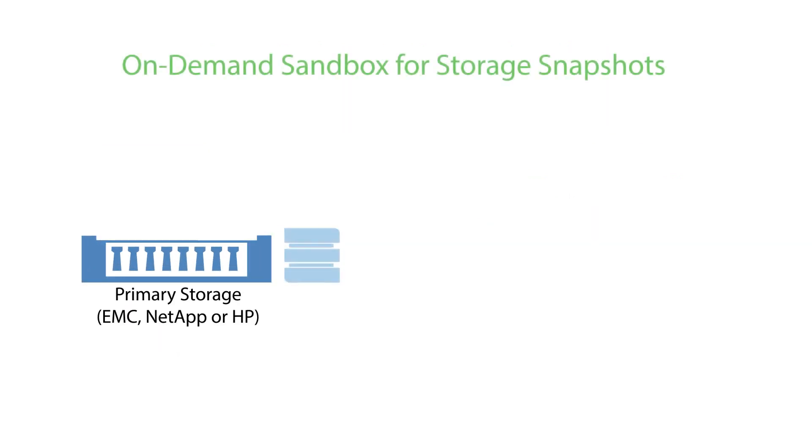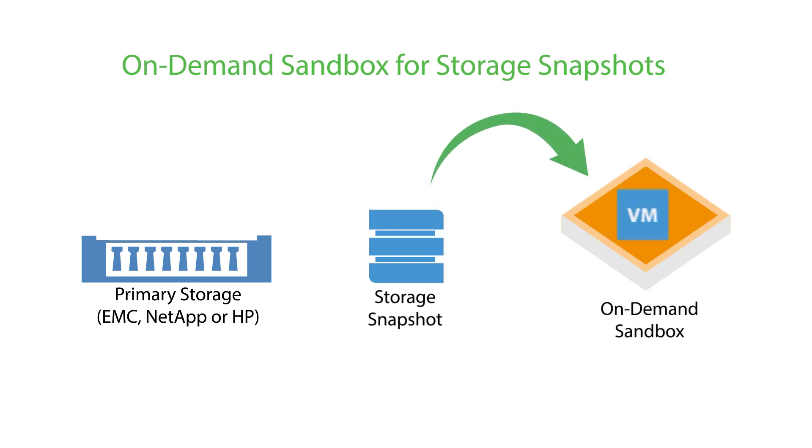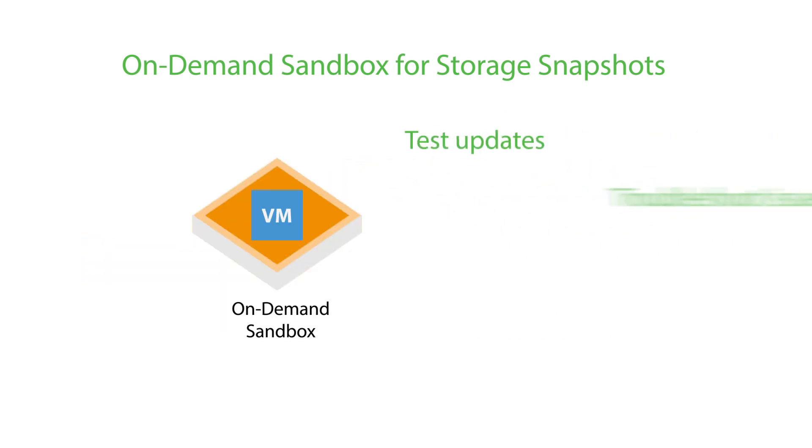New features like on-demand sandbox for storage snapshots allow users to further leverage their storage investments by creating complete isolated copies of their production environment in just a few clicks. This provides quick testing and troubleshooting through the use of EMC storage snapshots.